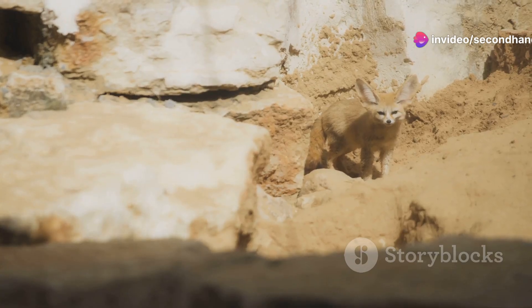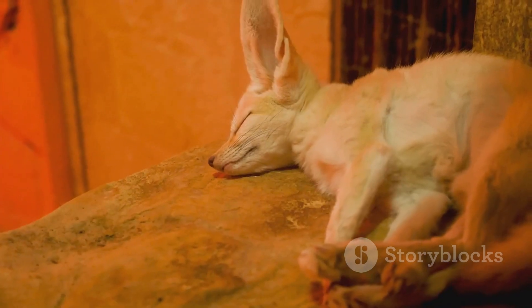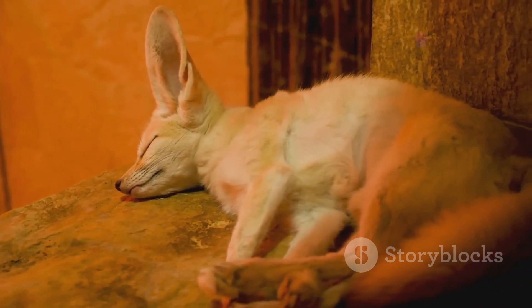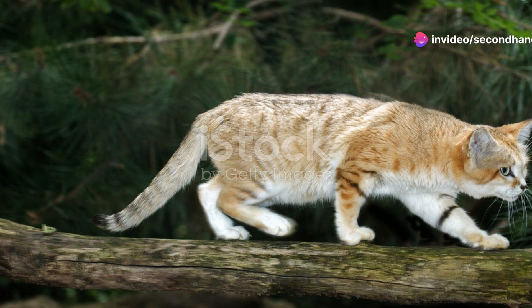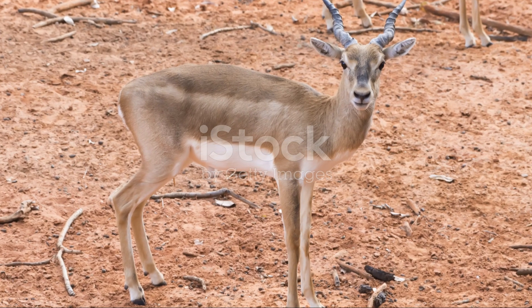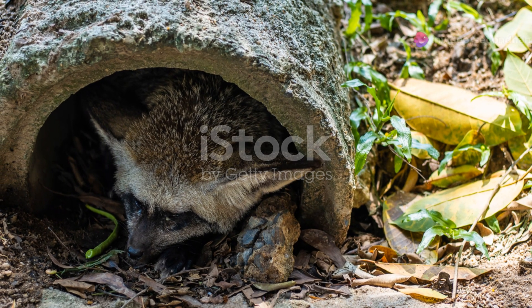Now let's shift our focus to a more elusive creature, the fennec fox. With its enormous ears, this little fox captures the faintest sounds of prey moving underground. Those ears also serve as radiators, dissipating heat to keep them cool. And their furry feet act like snowshoes, allowing them to walk on hot sand without sinking or burning their paws. They're the epitome of small but mighty in the Sahara.